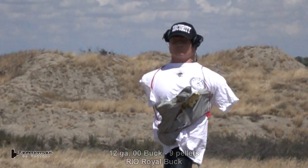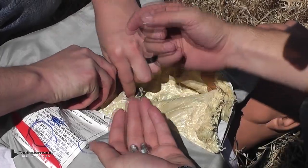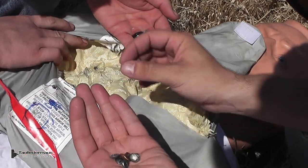These vests have a limited service life and are replaced every few years, whether or not they've been shot. And even though this is an expired vest, none of the rounds that we shot at it to this point went through it.